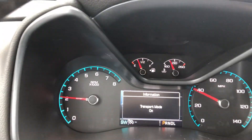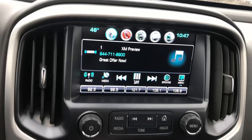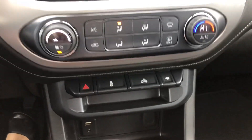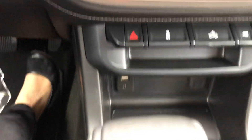You do have your gauges and your in-dash monitor here. You also have your touchscreen radio, radio controls, and ear controls. You have cab light, traction control, and towing/hauling. You do have auxiliary USB and 12-volt plugs down here. You've got your gear shifter and your cup holders.